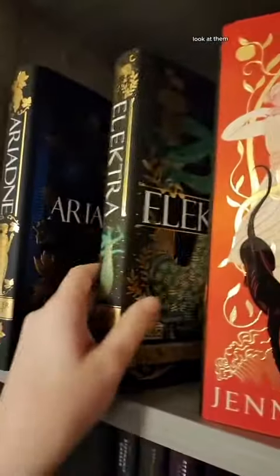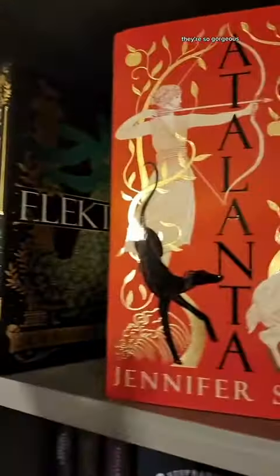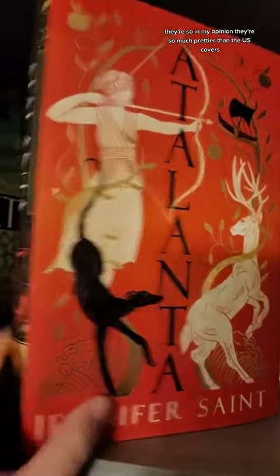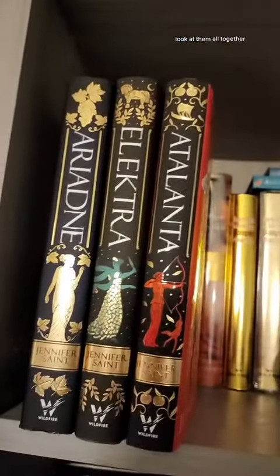Look at them — they're so gorgeous. In my opinion, they're so much prettier than the US covers. I just think they're so pretty. Look at them all together, they're so pretty.